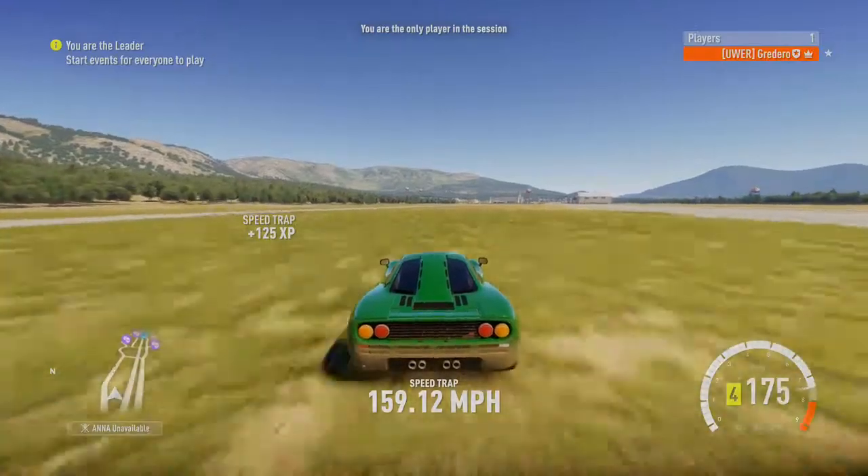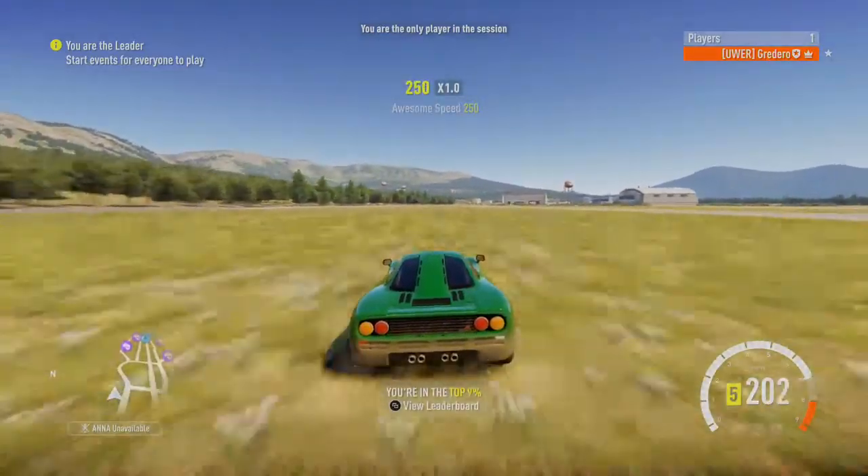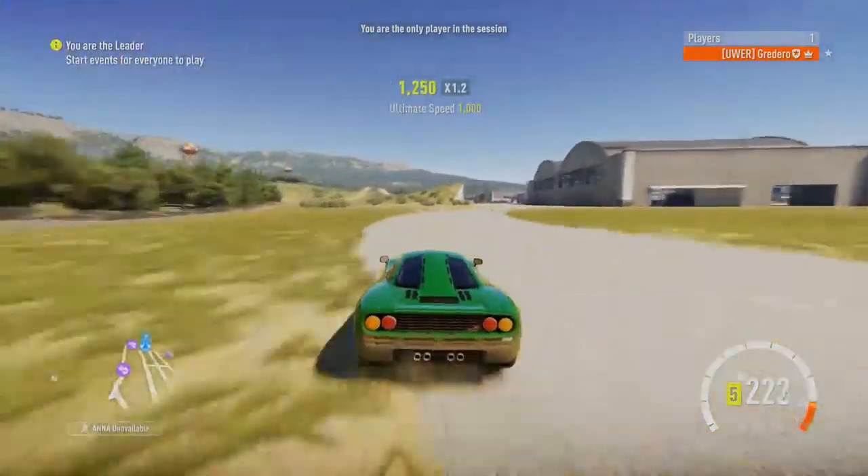I like the three-seater option — that's pretty cool. Anyway, let me show you the ludicrous speed that this car does.